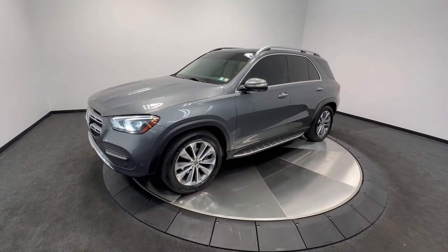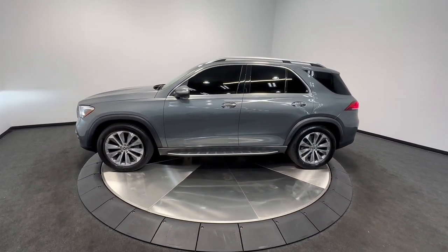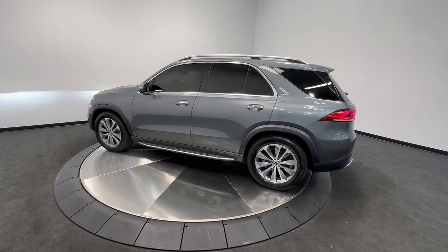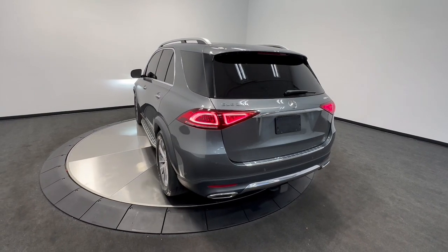This meticulously crafted GLE SUV delivers confidence through safety, pleasure through luxury, and pure delight through powerful performance. State-of-the-art tech and industry-leading design work together seamlessly to create an unforgettable driving experience.